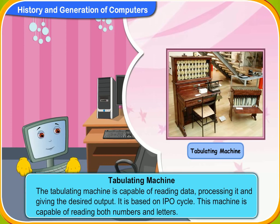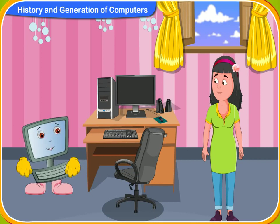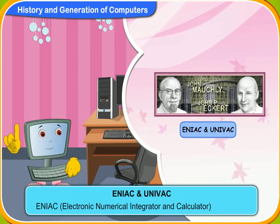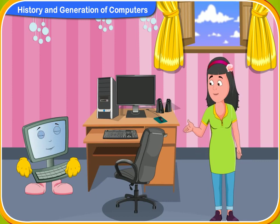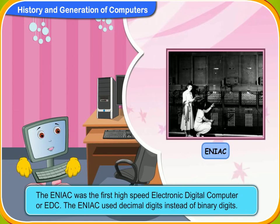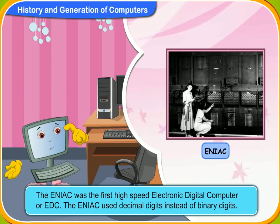Let me now tell you about ENIAC and UNIVAC. ENIAC stands for Electronic Numerical Integrator and Calculator. This machine was designed in 1946 by two American scientists called John W. Mauchly and John Presper Eckert. Unlike the earlier machines, the ENIAC used decimal digits instead of binary digits. The ENIAC was the first high-speed electronic digital computer, or EDC.